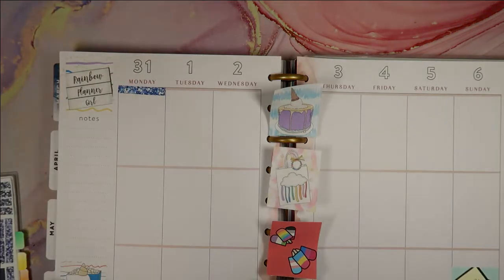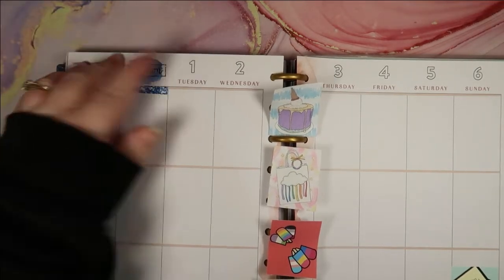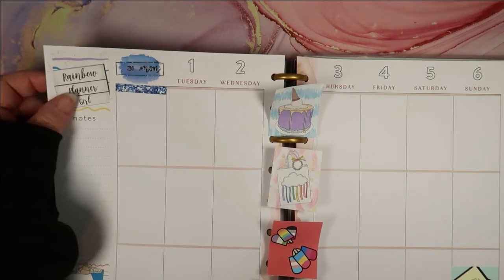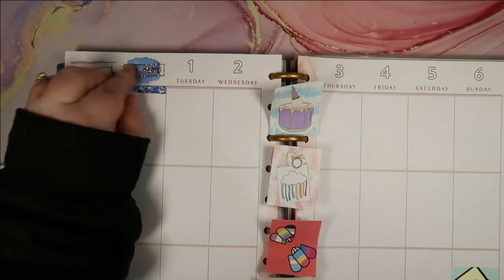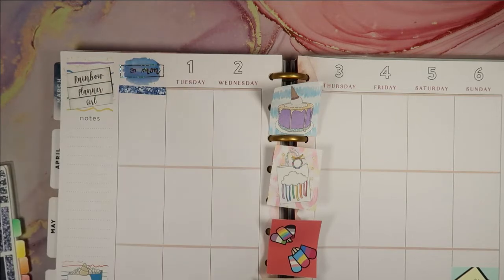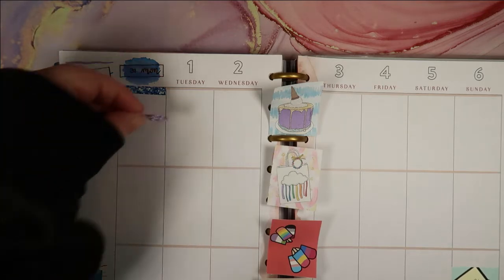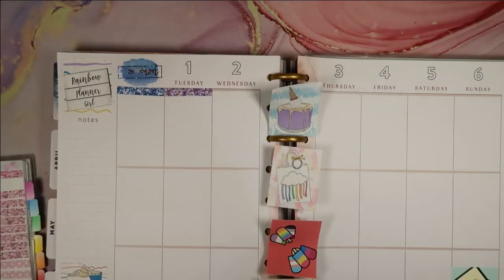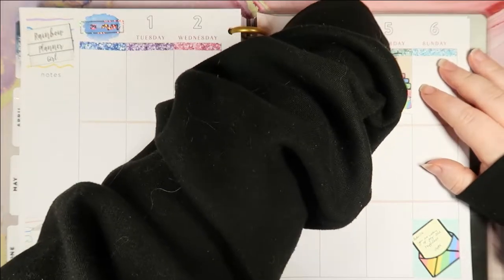What I've done for date covers is I've used a watercolour paint splodgy thing and then used a Tilly Journals clear rainbow sparkle date cover on top. You can't see it that well on camera to be fair. I'm only gonna put in the Monday for now — I was just doing that for size reference. So now I've got the headers and it's a little bit easier to see what goes where.